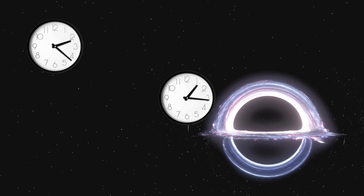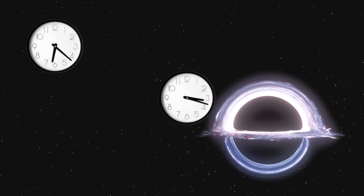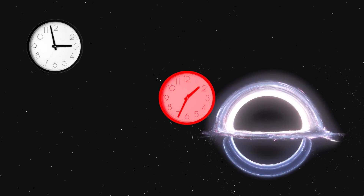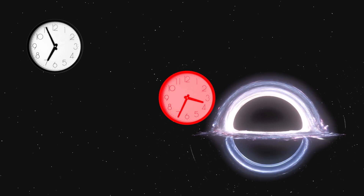A distant observer will see clocks near an event horizon tick much more slowly than a distant clock will. In addition, it takes energy for light to climb out of a black hole's gravitational field. Red light is lower energy than blue light, and that means that as light leaves the vicinity of a black hole, a distant observer will see it redder than it was when it was emitted. The whole thing about Einstein's theory of general relativity — or special relativity for that matter — is that it tells us how different observers will experience the same thing.